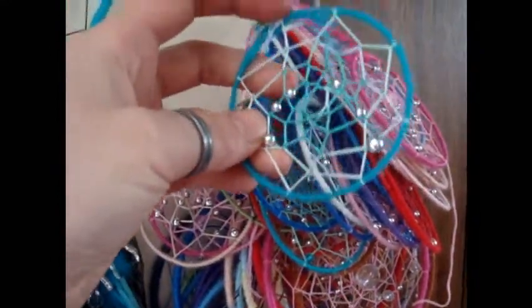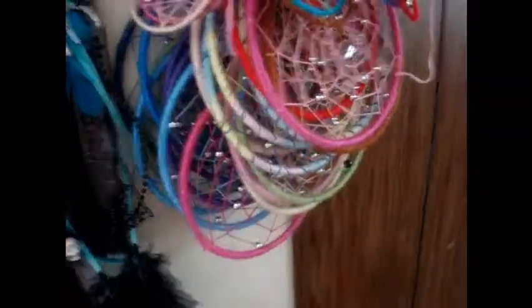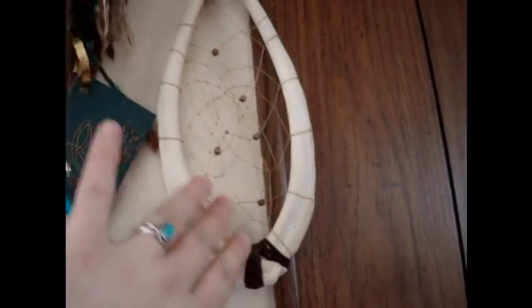They just need to have feathers put on them and then they're finished — a few little trimmings of loose ends and whatnot — but I've got a wide assortment of colors in different sizes. This is my prototype one, doing dream catchers with deer ribs. I've seen them and I really like them, so I'm doing my own take on them.